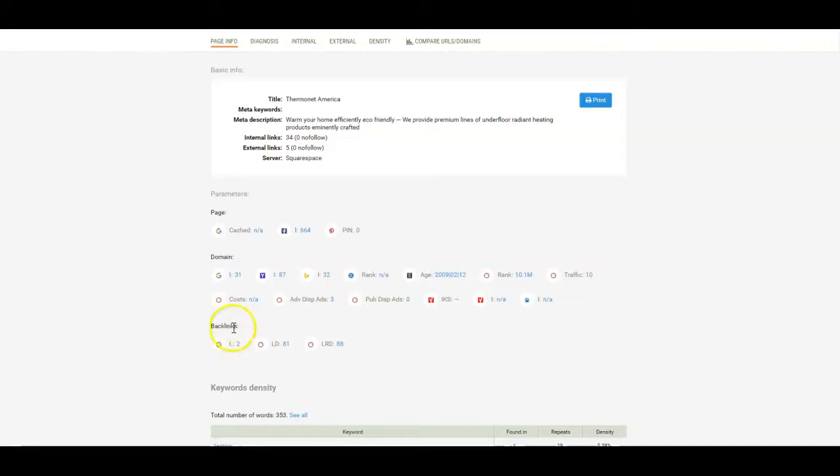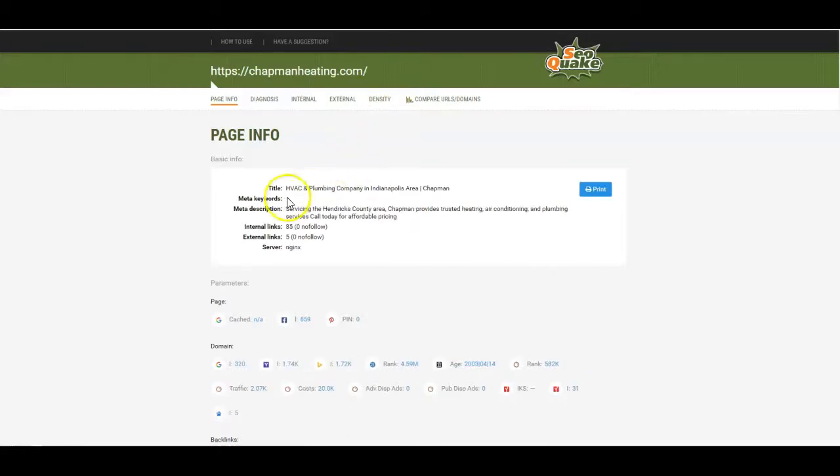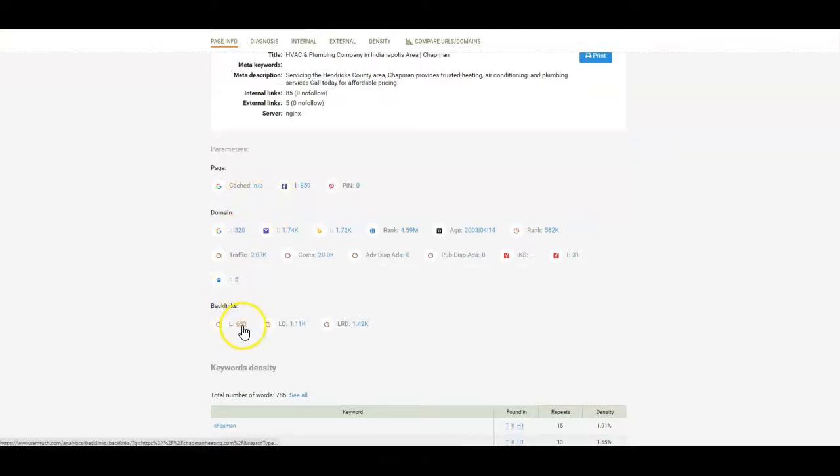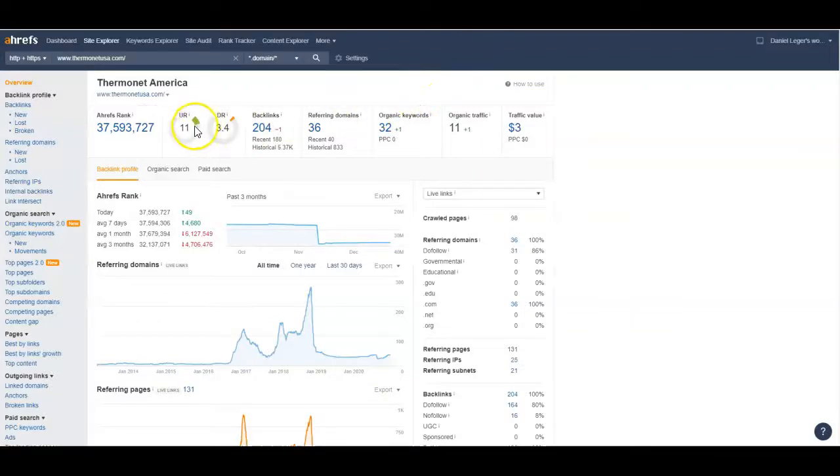That right there is why not a lot of people are finding you online. You're probably getting a lot of word of mouth, but on the web nobody's finding you. Now look at your competitor — they have 633 backlinks. Not all backlinks are created the same; you want backlinks from reputable sources.